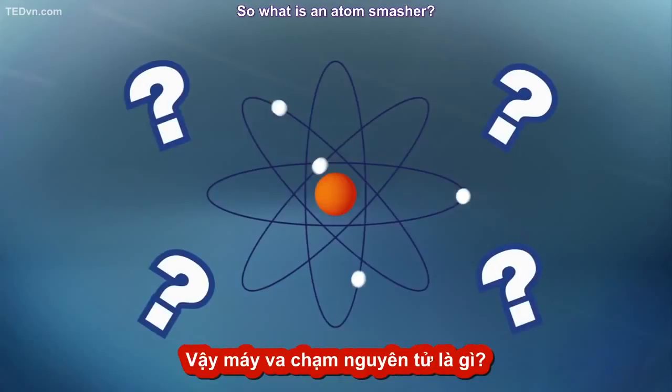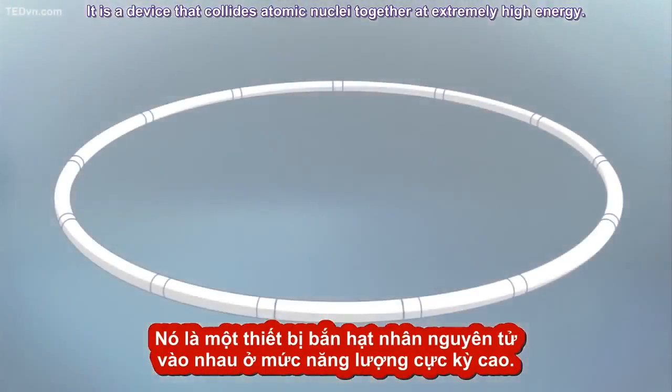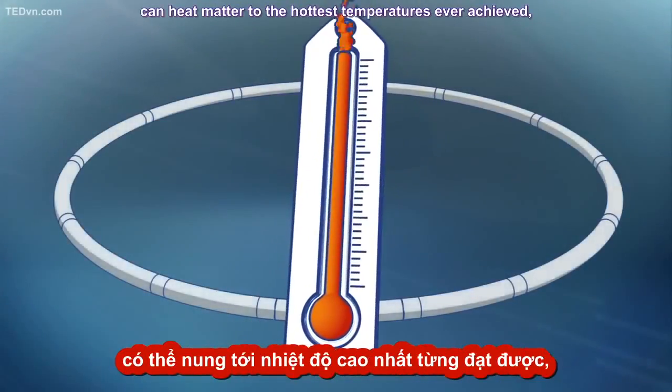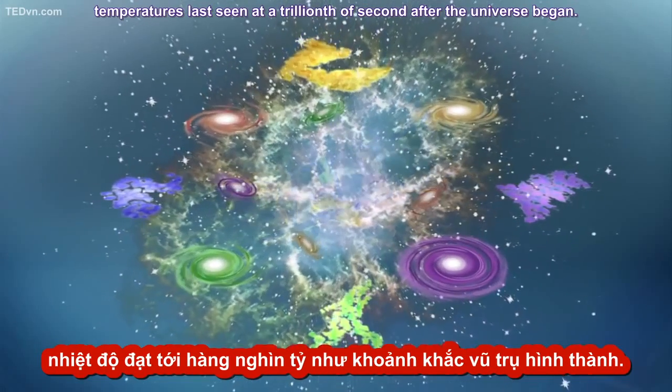So what is an atom smasher? It is a device that collides atomic nuclei together at extremely high energy. The most powerful one scientists have ever built can heat matter to the hottest temperatures ever achieved — temperatures last seen a trillionth of a second after the universe began.